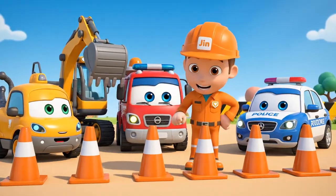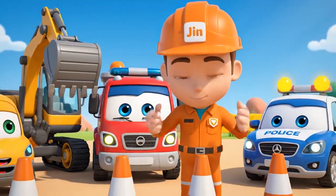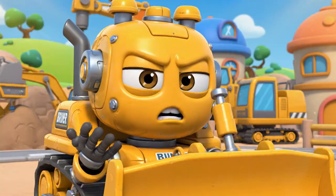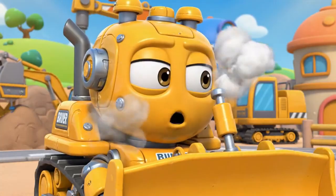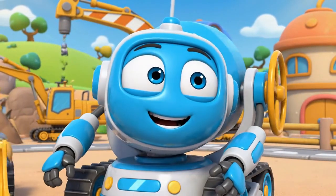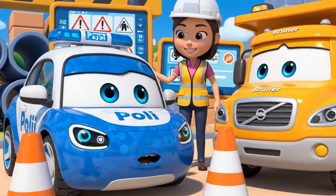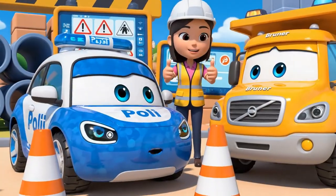Okay, team. Today's lesson is about safety cones. Cones are like a warning: be careful, don't come here. Cones are just in the way. They slow us down. Cones are very important for traffic safety. They protect everyone, Bruner.